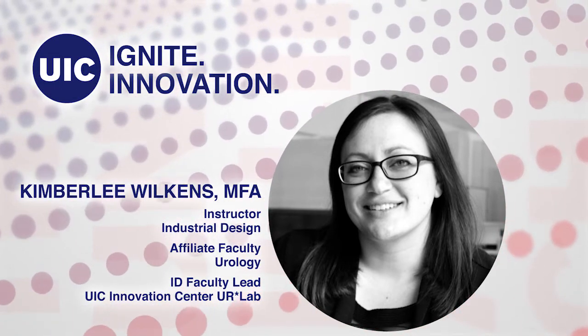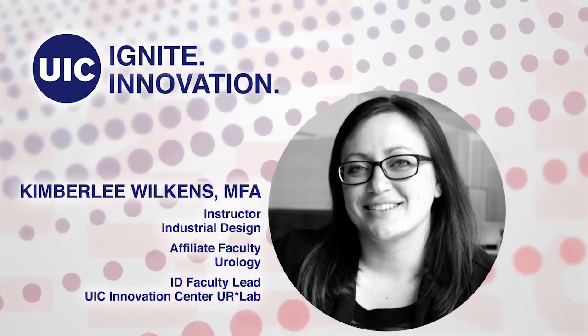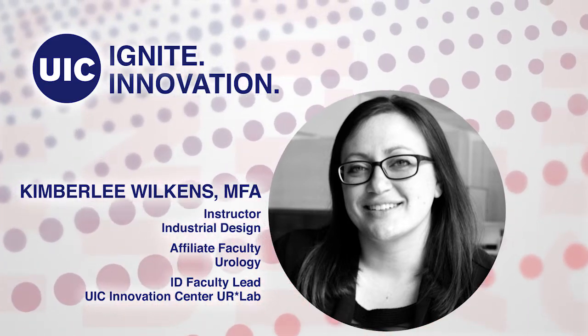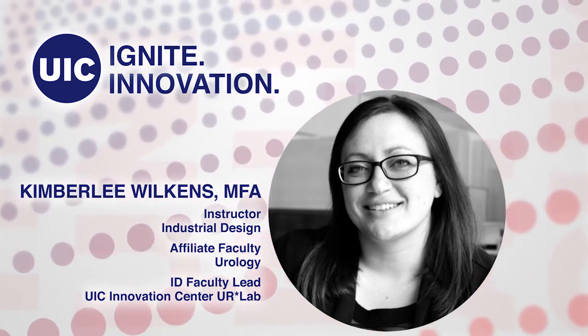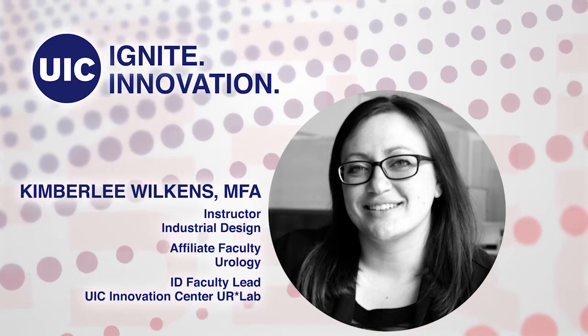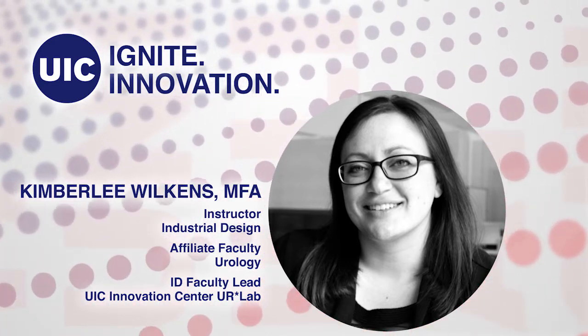She provides guidance and education on the research and development process for doctors, faculty, and students of all levels and backgrounds. Kimberly has had a big impact in the world of design, having developed products for brands such as McDonald's, Kraft, and Hefty. She recently launched her own design studio, Five by Five Design Lab, a product development firm servicing companies worldwide.